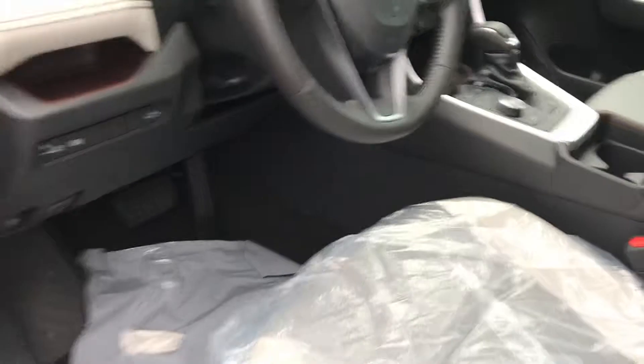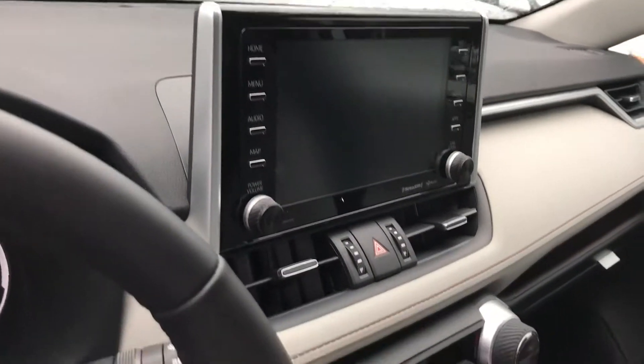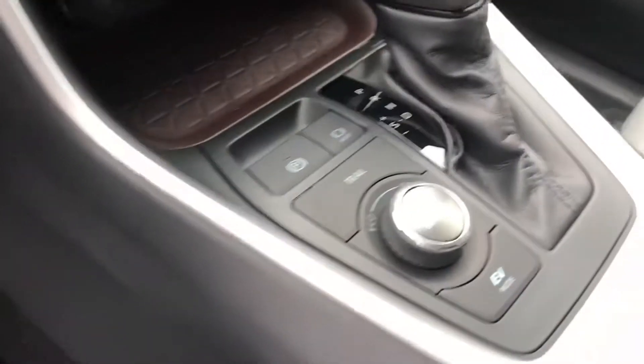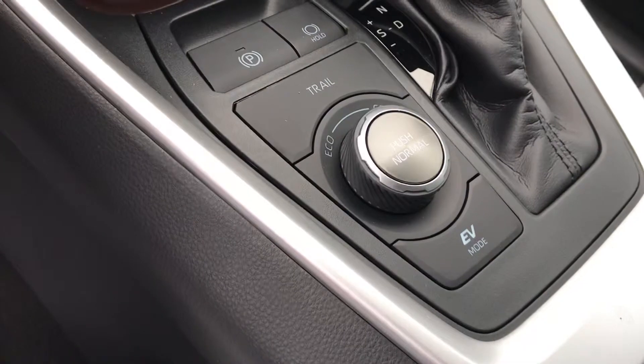I'll show you the inside. See the soft text leather — very spacious. We have the navigation system right there. Different sport modes: you got normal, eco, and sport.